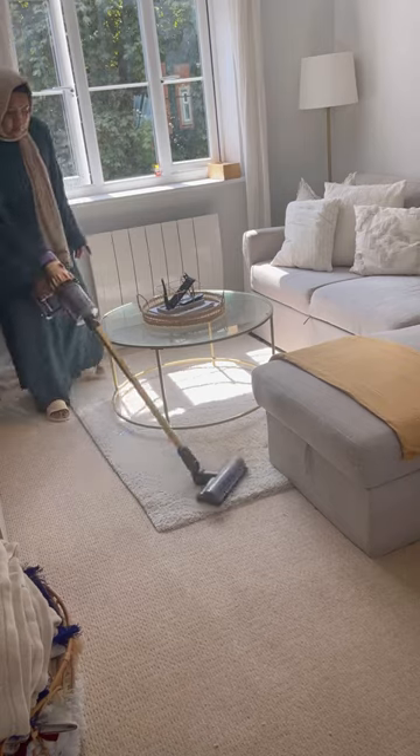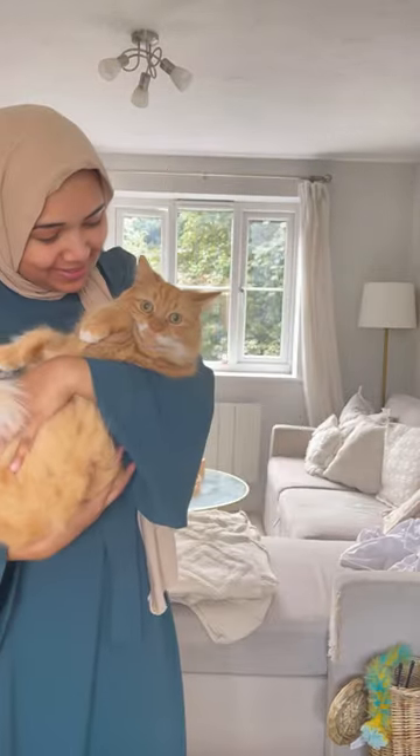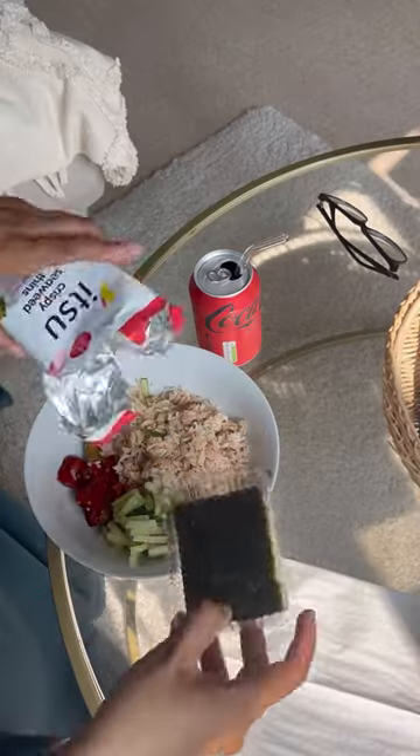It's actually amazing how much you can get done in an hour if you just put your mind to it. Some quick cuddles with Mika and then I even had time to make myself some lunch. My girl dinner lunch is seaweed with tuna rice.